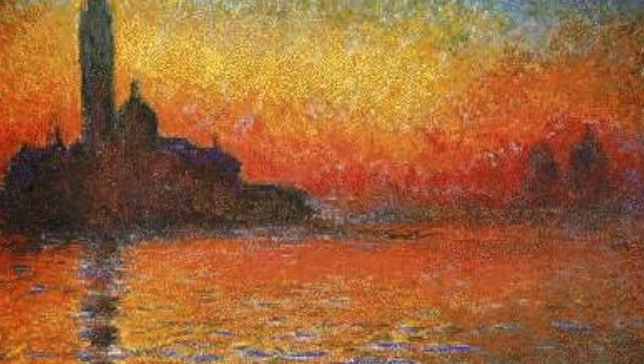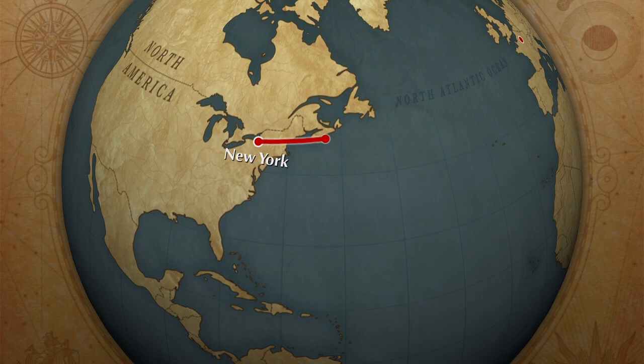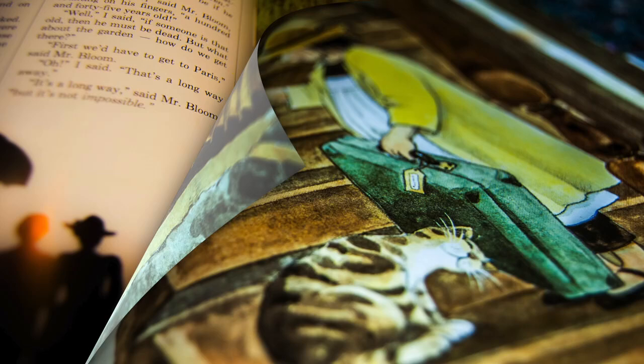So Mr. Bloom decided that I was to go to Paris. It was a long trip. We stayed in a hotel in Paris. After we unpacked, Mr. Bloom took me to see Monet's art in the museum.